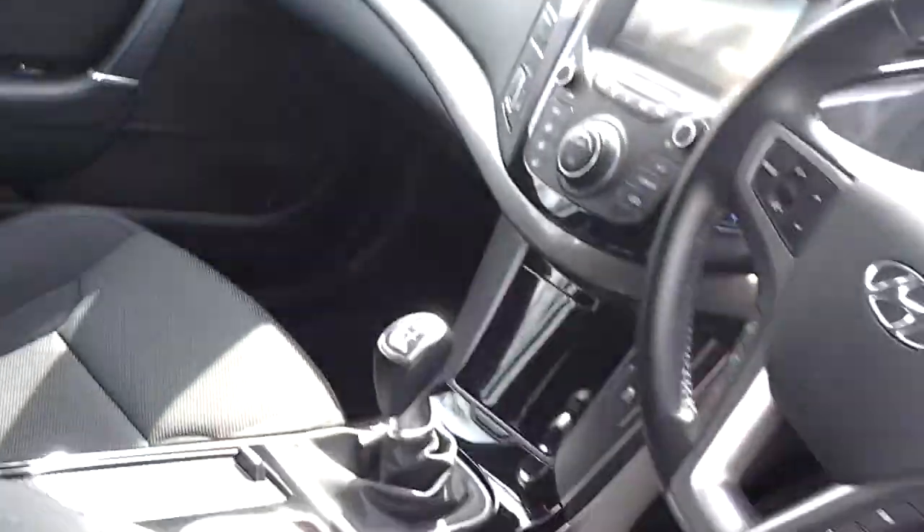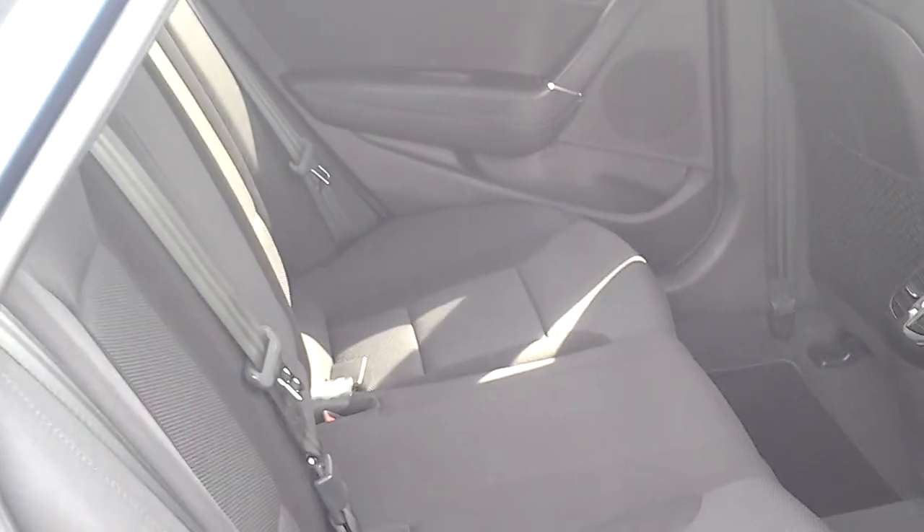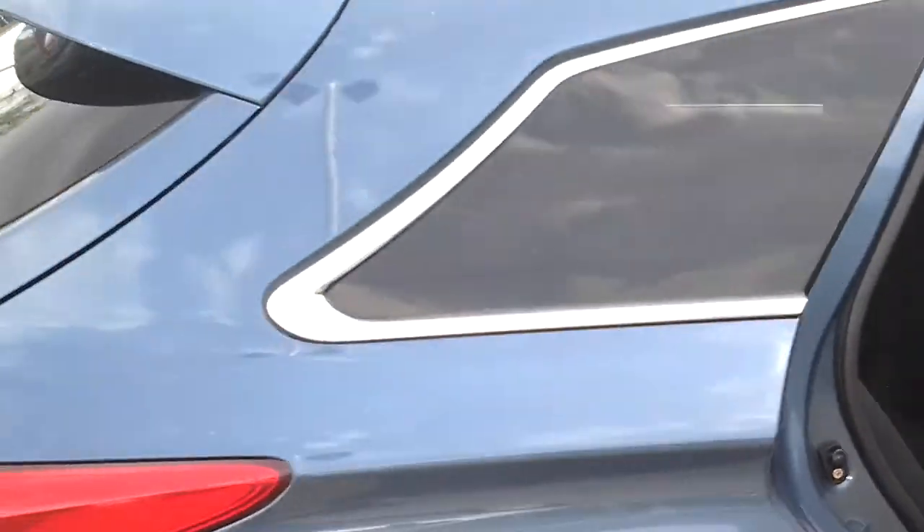This car is available for sale today at £16,000 and can be bought online by clicking the online reserve button to the right of this video. Thank you very much.